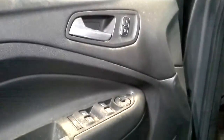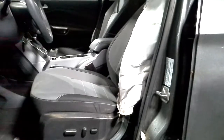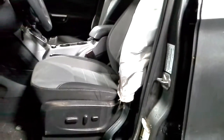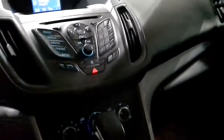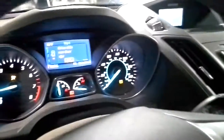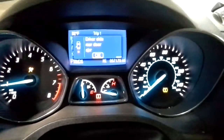Inside: power windows, power locks, power mirrors, gray and black cloth seats, power left side, but the airbag blew through the left seat, left seat belt's bad, both roof bags blew, radio works, and let's see the miles.